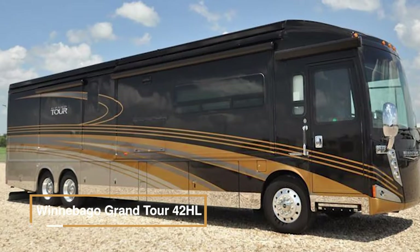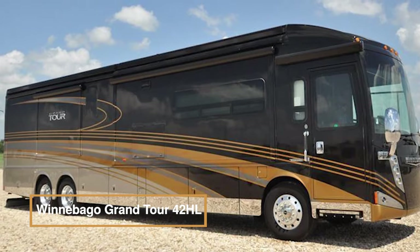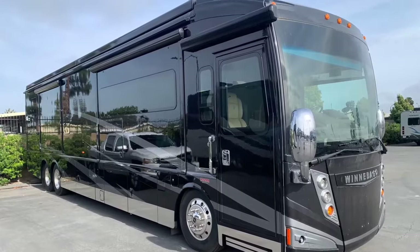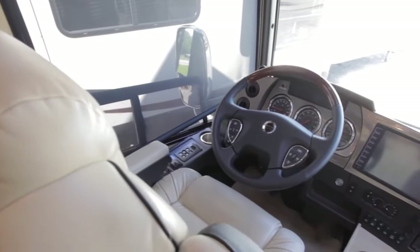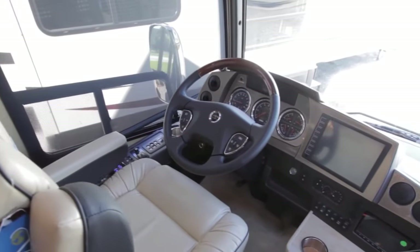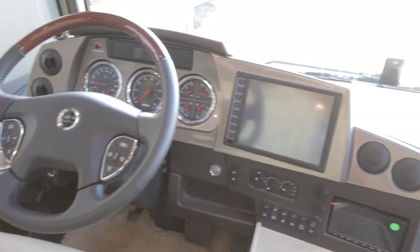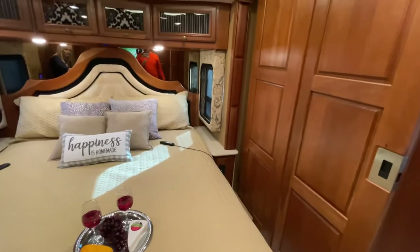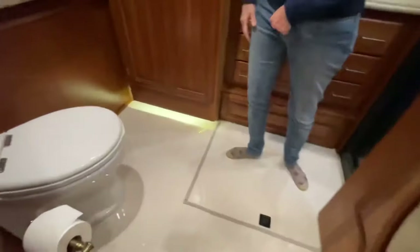The Winnebago Grand Tour 42HL is the epitome of luxury motorhome experiences, offering a range of customizable options. It has top-notch driver conveniences like world-class cab seats, Mobileye collision avoidance tech, and dual GPS screens. Inside, you'll find a king bed, private master bathroom, and mid-coach half-bath.